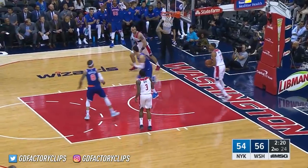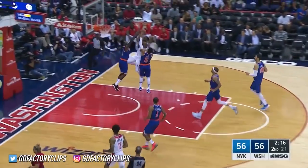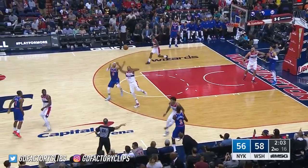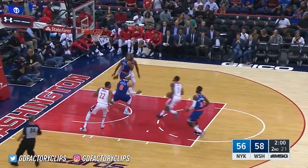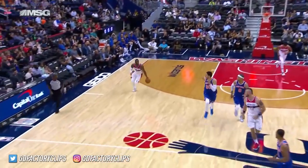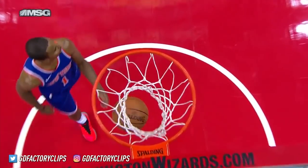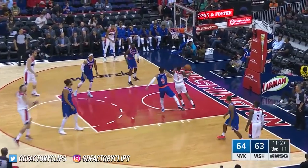Beal knocks it down and the Wizards have regained the lead. Beal isolating. Wall races up the floor and scores easily. Hardaway took a shot — bad pass from Hardaway, stolen by Porter. Wall fumbles it, gets it back to Beal. The Knicks give up the layup. The defense at times had stretches where they forced some turnovers and looked okay, and stretches where there was just poor communication.